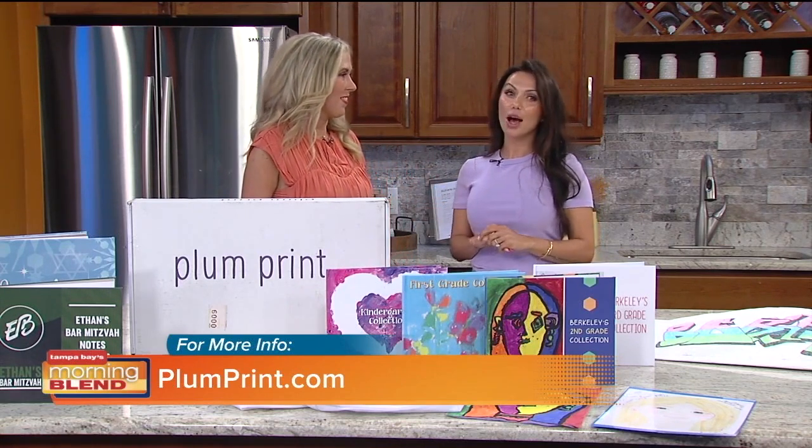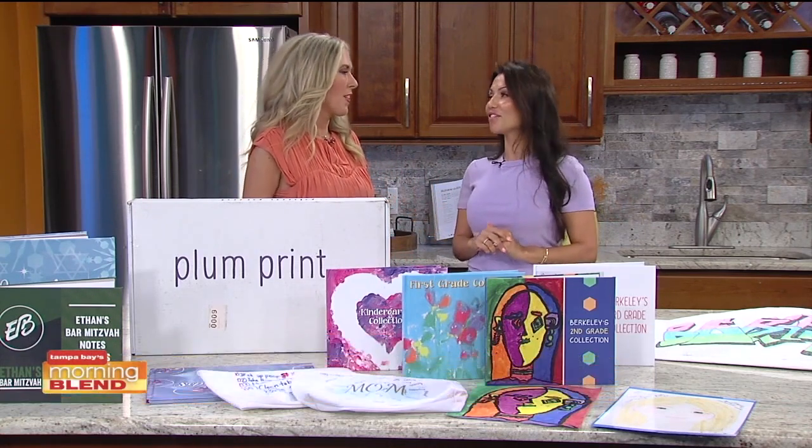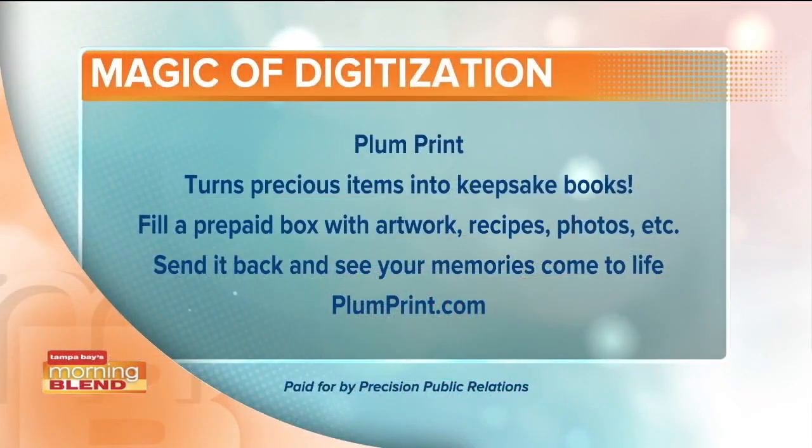PlumPrint.com is the website and the best place to learn more. They also have a special going on — use code TAMPA and you get 50% off your deposit. Finally an answer, and so much more than just artwork: recipes, trophies, medals — the list goes on and on. PlumPrint.com. Brooke, thanks again for being here today, this is a great idea!